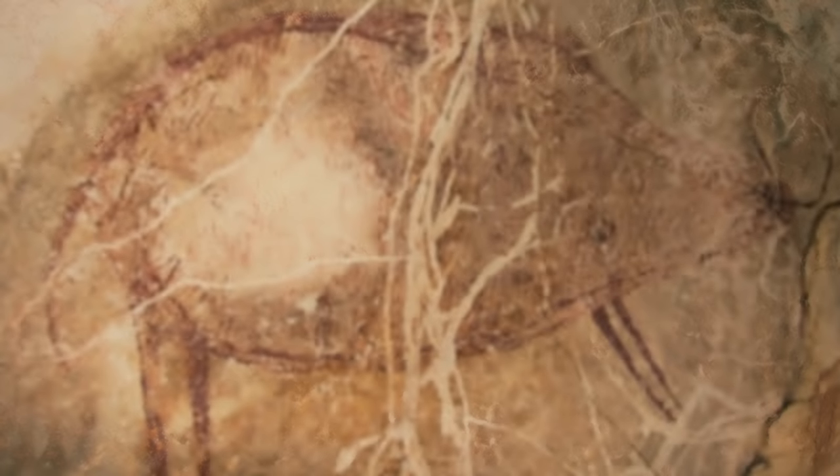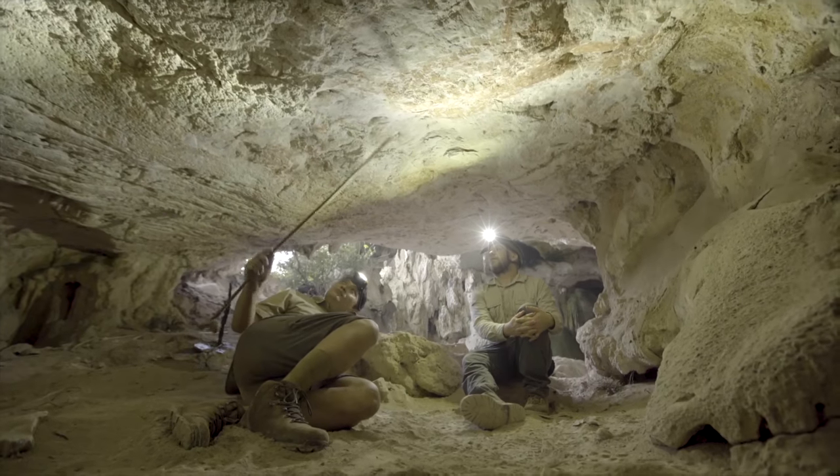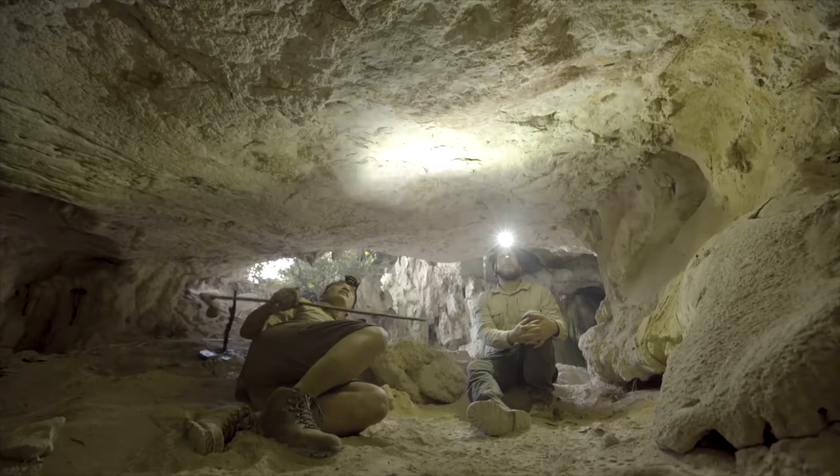What we found in Kalimantan is the same kind of style of cave painting — animal paintings of large mammals. It's not the same animals, but they're painted in the same style: really large body, round body and small legs. We were able to date one of them, and the minimum age is 40,000 years — about 5,000 years older than the one in Sulawesi.